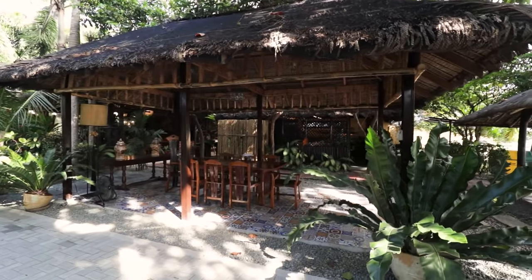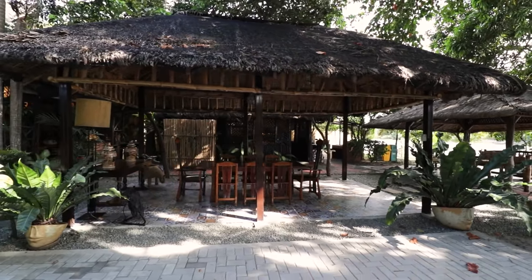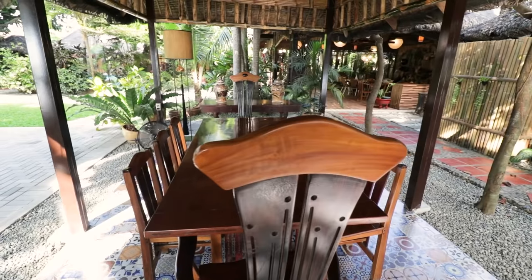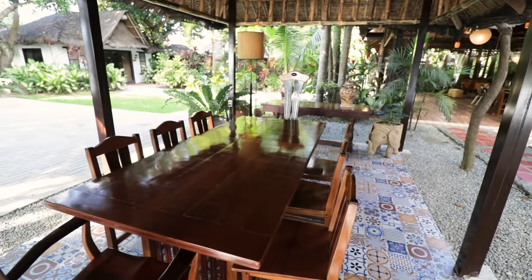This is where most of yung mga pamangkin kong mga lalaki like to hang out. Dito ang aming Boodle Fights. Pinapalitan lang namin yung table — from monoblock to this wooden table here — because I wanted to make it cosier. Since I've opened this already to private rentals, I wanted to make everyone who comes here feel parang nandoon sila sa kanilang mga bahay.